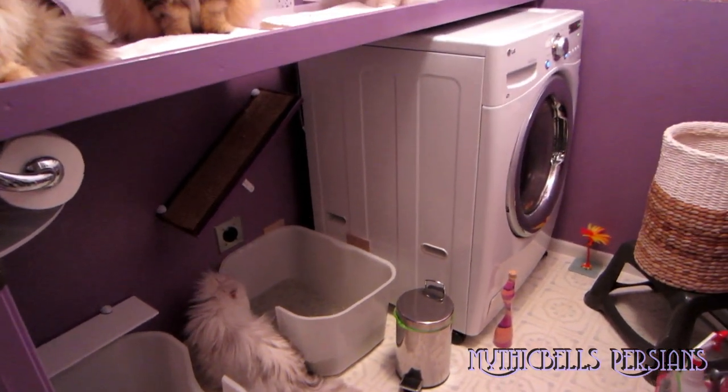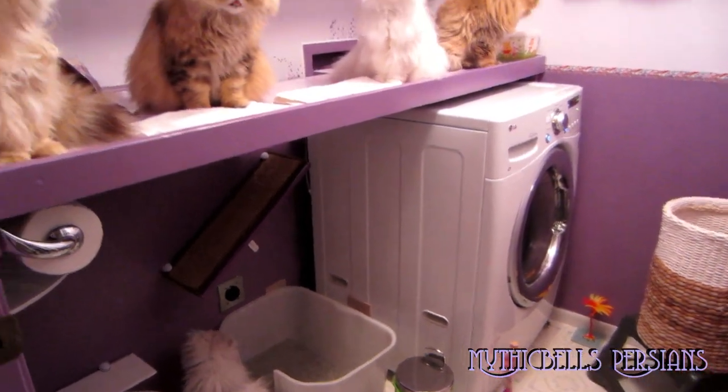This is what the washing machine sounds like. It's in the dry mode. Doesn't seem to be bothering them.